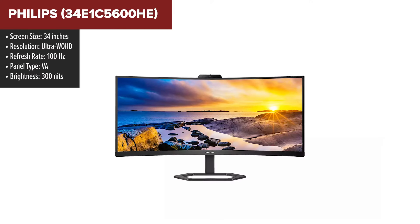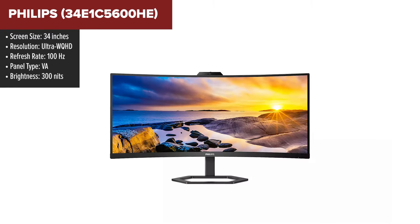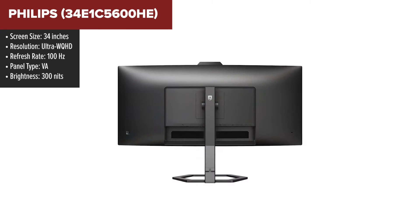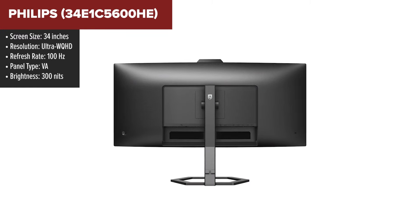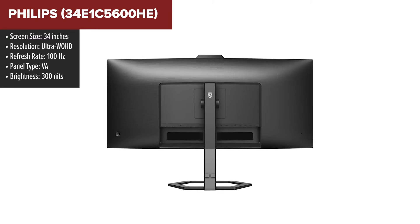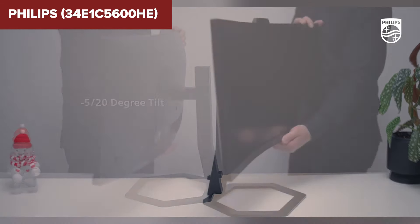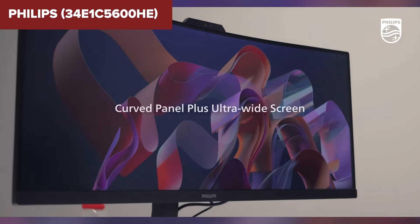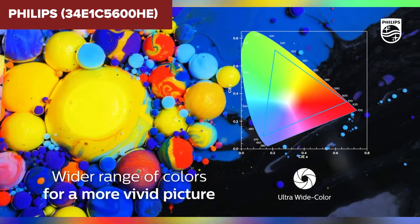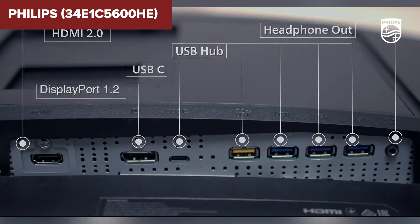The Philips LCD monitor with Windows Hello webcam is designed with remote work and collaboration in mind. It features an Ultra WQHD resolution, providing a crisp and expansive viewing area ideal for multitasking. The VA panel offers deep contrast and vibrant colors with a 3000:1 contrast ratio and 100% sRGB coverage. One standout feature is its integrated 5MP webcam with a noise-cancelling microphone, optimized for video conferencing and equipped with Windows Hello for secure facial recognition login.